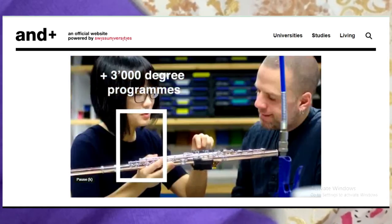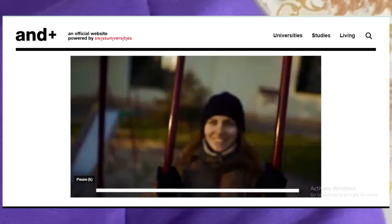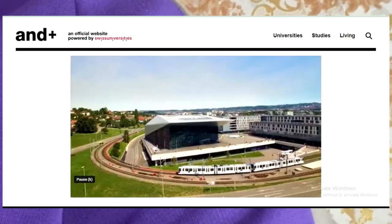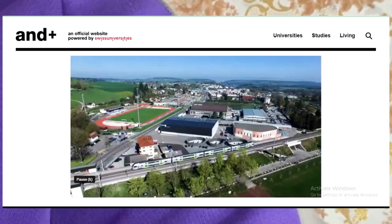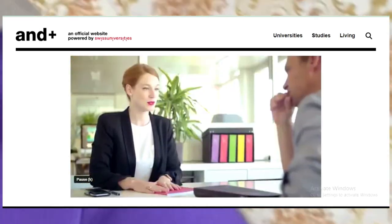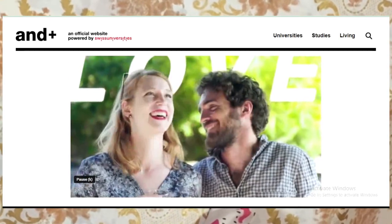There are over 3,000 degree programs to choose from with more than 700 taught in English. At Swiss universities you'll find a cosmopolitan environment, world-renowned researchers and professors, innovative startups, and institutions addressing increasing global challenges. Last but not least, low tuition fees. You'll also be able to boost your creativity, build a strong network, improve your career prospects, and get the most out of life. Come to Switzerland.